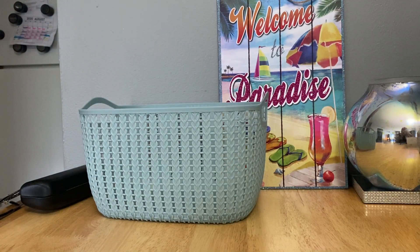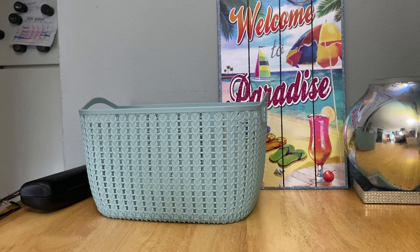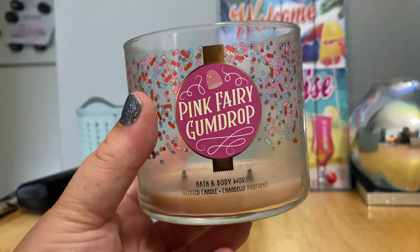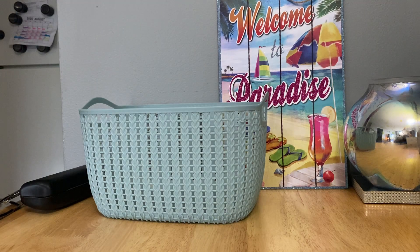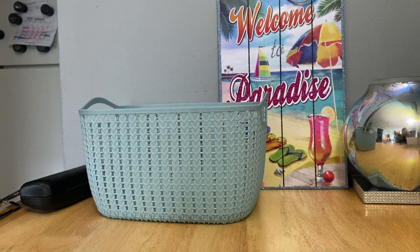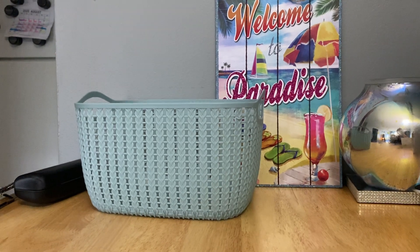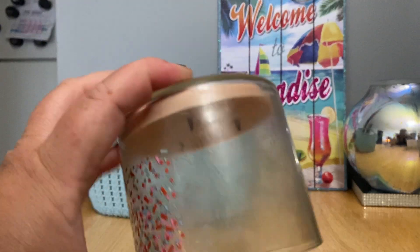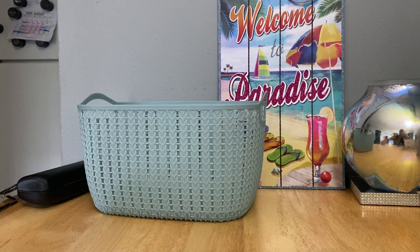I didn't look up the scent notes, but I wonder if I'm the only one that feels this way — to me, Pink Fairy Gumdrop is a dead-on dupe for the Be Mine candle, the one released around Valentine's Day with the candy hearts on it. This smells dead-on the same to me, and I liked that candle so I do like this one. Actually, I guess the Be Mine candle would be the dupe since this was released first. It's sweet, powdery candy — not cotton candy, but powdery candy. Even now it doesn't smell bad, which normally by the end of a Bath and Body Works candle it just smells like soot.